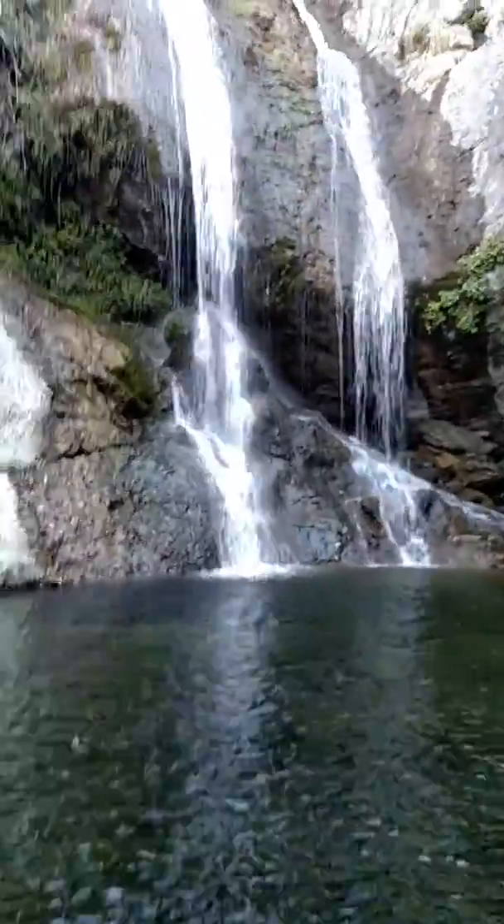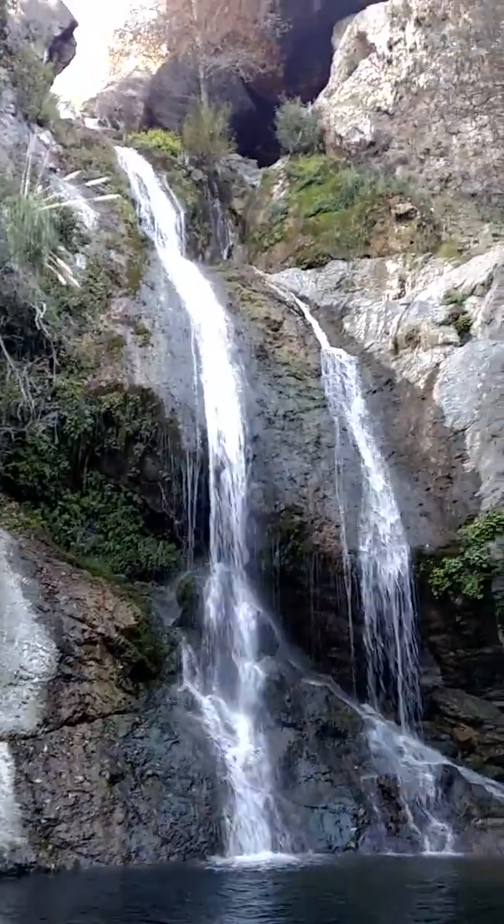Look at this Big Sur jade here at Salmon Creek Falls. I'm going to put the camera on the floor and let it run for a while. Y'all take care now.